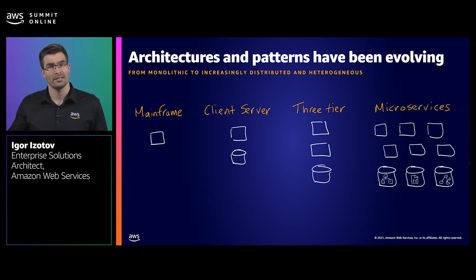Fast forward to today, and applications are usually built in the cloud as microservices. Developers now have the freedom to choose a data store per individual service, and this choice is often dictated by the access pattern and the nature of data. I often see developers using non-relational and relational data stores in combination. Using a single overburdened relational database to handle every single access pattern has in itself become an anti-pattern.